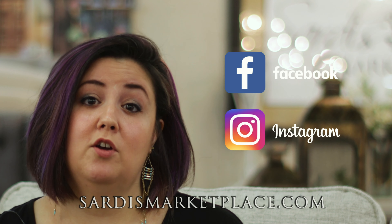Sardis Marketplace has a variety of furniture. We have new and used. A lot of the sofas you'll see are brand new. We try to price them really affordable, at consignment prices, but they're brand new pieces.